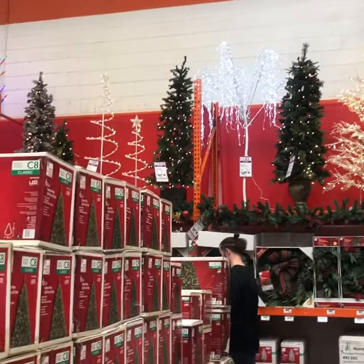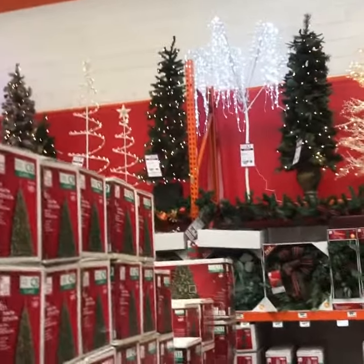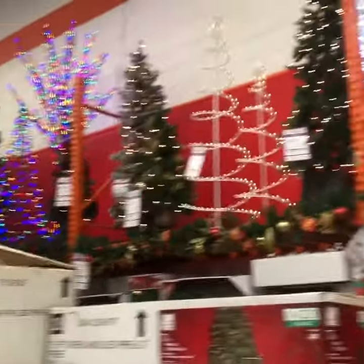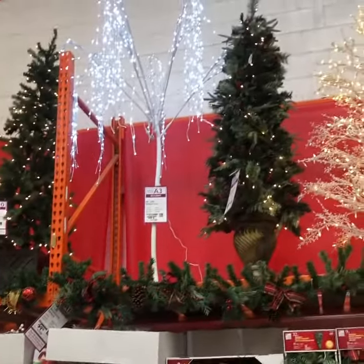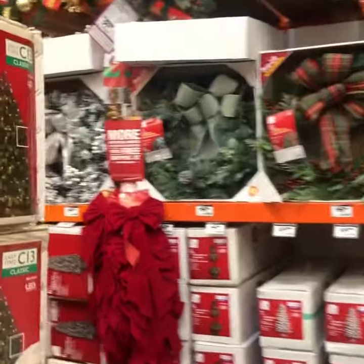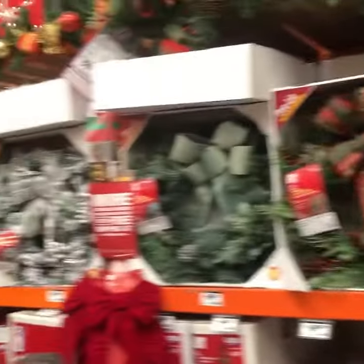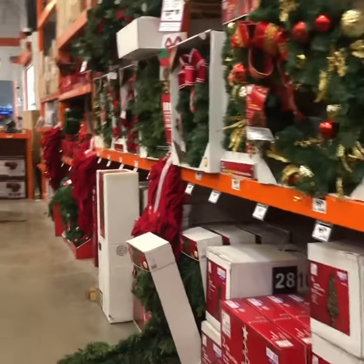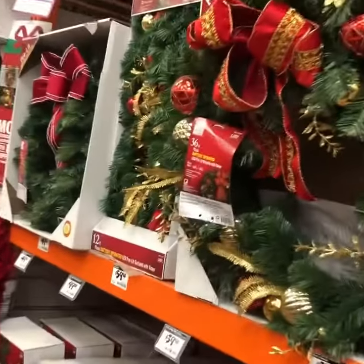Wow, that is so cute! We got a different one, guys — I like that tree, the bowl, always for the door. Wow, let's come here, this is really nice, I love that.